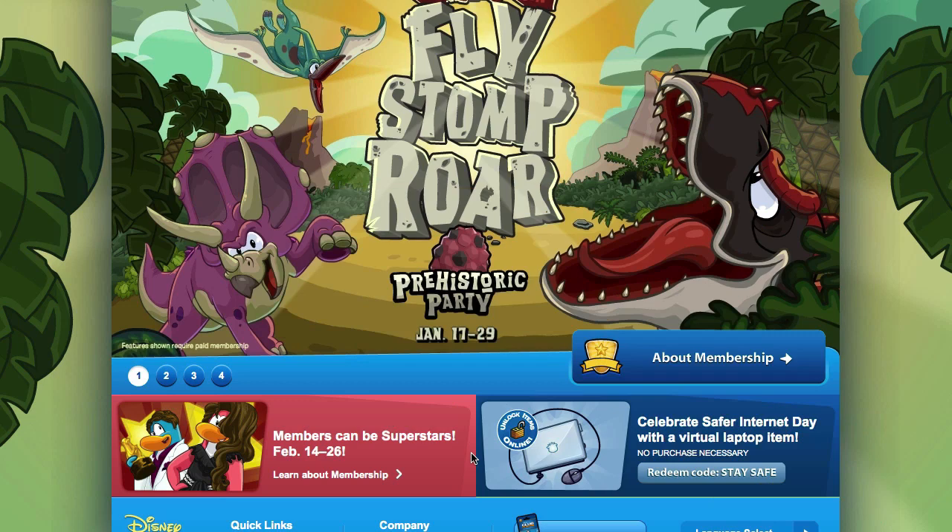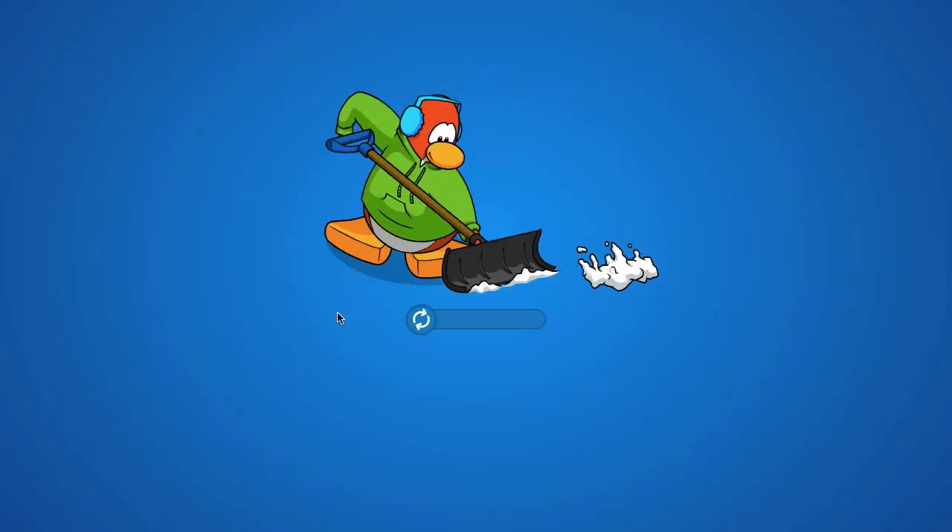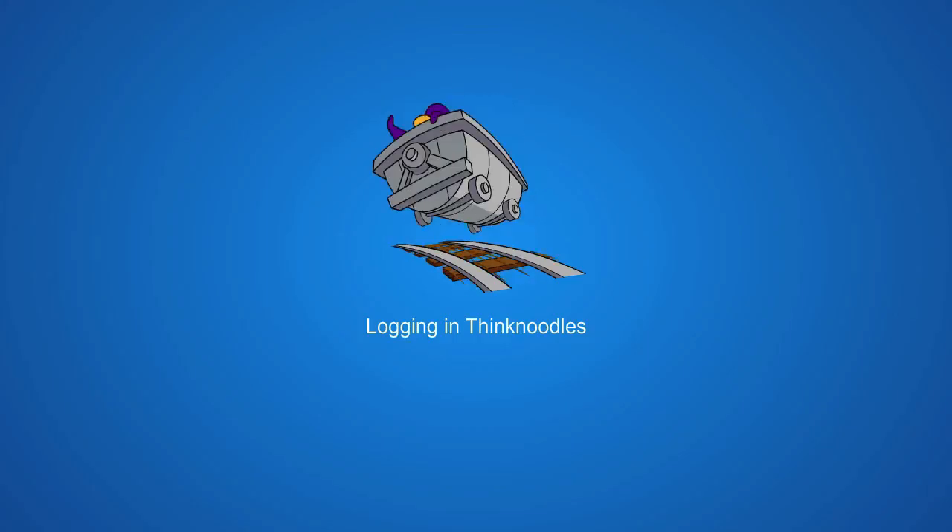Alright, now to enter the code, all you have to do is go to clubpenguin.com, scroll down to the bottom and click unlock items, then log in and click I've got a code.